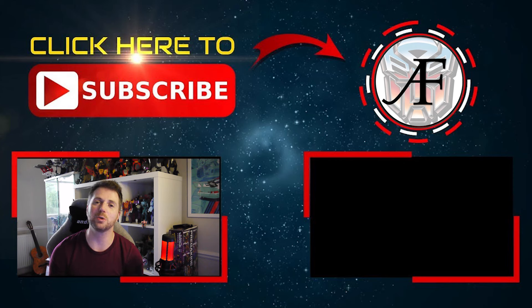And there we go — that is my top five weaponry of Transformers. Again, it's just to talk about the extensions of the characters rather than talking about weapons in and of themselves. Thanks for watching, and as always I will see you on the next one.